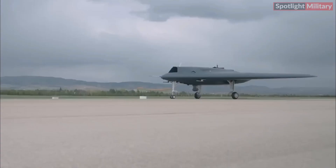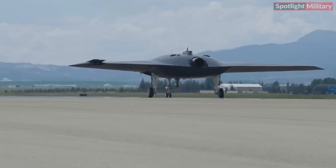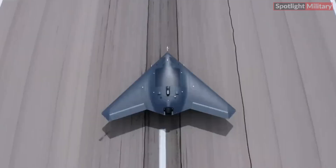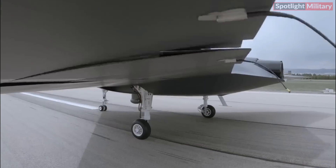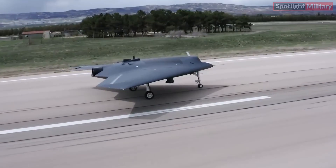The Anka 3 Mio comes equipped with under-wing weapons stations, enabling it to carry a wide array of munitions and sensors. Its high payload capacity allows for effective air-to-ground and air-to-air missions. The development of Anka 3 Mio exemplifies Turkey's advancements in unmanned aerial vehicle technology, showcasing its commitment to bolstering indigenous defense capabilities. With its remarkable features and capabilities, Anka 3 Mio assumes a pivotal role in Turkey's future unmanned aerial operations.